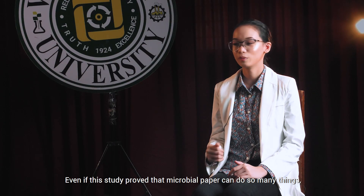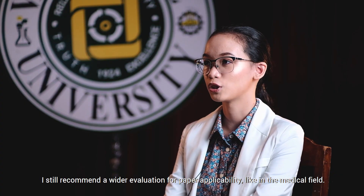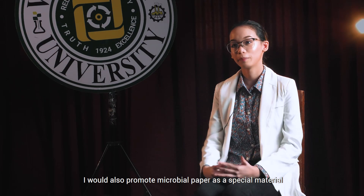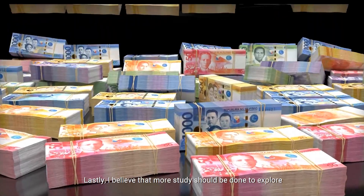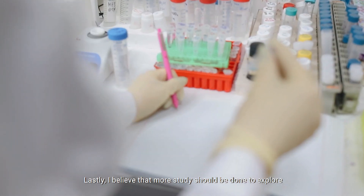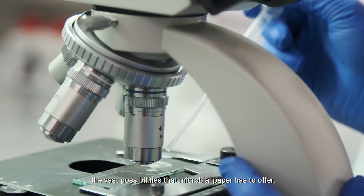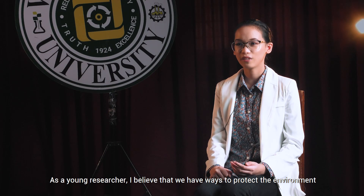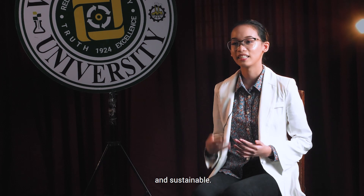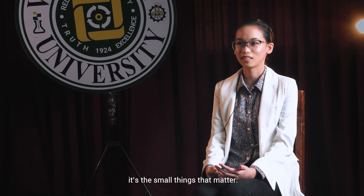Even if this study proved that microbial paper can do so many things, I still recommend a wider evaluation for paper applicability, like in the medical field. I would also promote microbial paper as a special material for paper bills, as an added feature of security for banknotes. Lastly, I believe that more studies should be done to explore the vast possibilities that microbial paper has to offer. As a young researcher, I believe that we have ways to protect the environment by taking advantage of natural resources, like microorganisms, to make our lives more eco-friendly and sustainable. After all, it's the small things that matter.